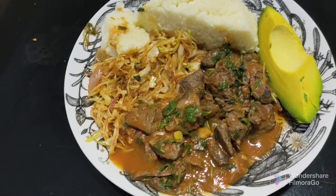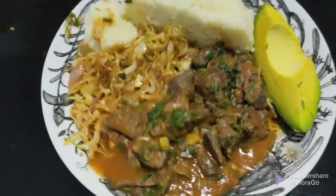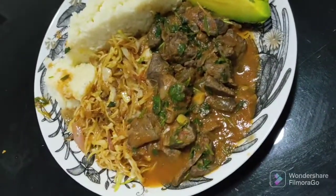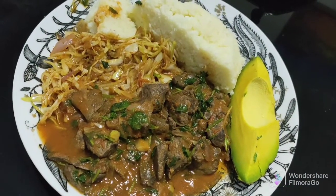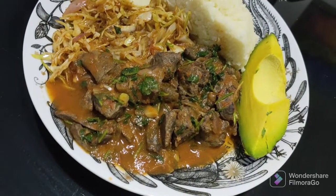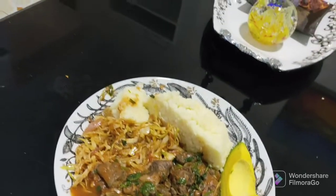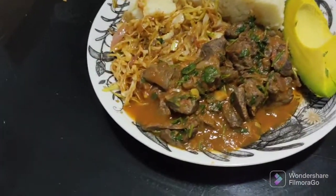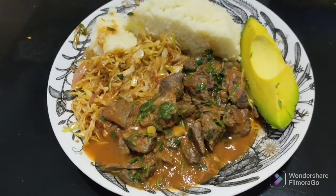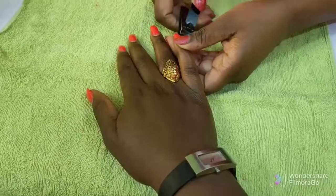I ended up making dinner and it was really yummy. I made liver, cabbage, ugali, and of course avocado — avocado must always be there. It was really nice, this dinner slapped! One of these days I'm going to show you a video of me cooking.